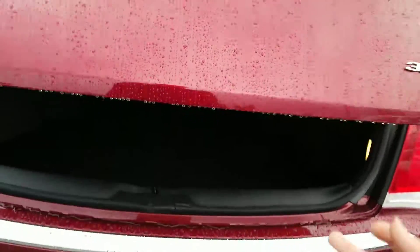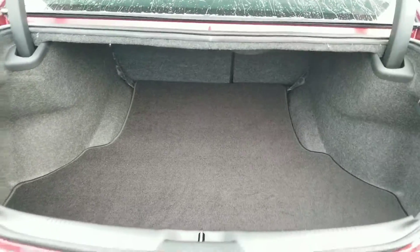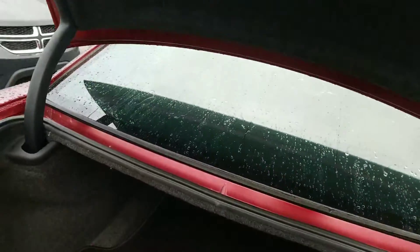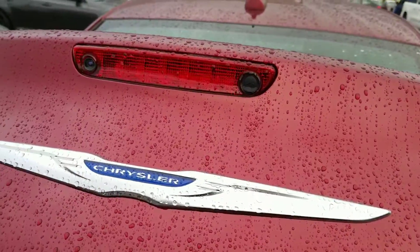Two clicks of a button very conveniently opens up your trunk, and as you see here it has massive amounts of trunk space. You also will have that backup camera equipped on this vehicle as well.